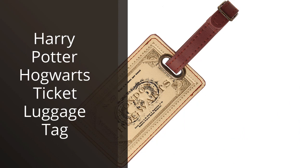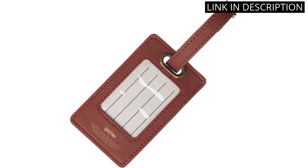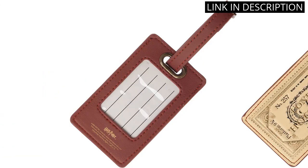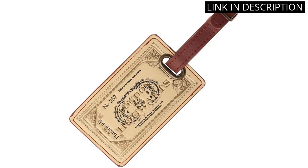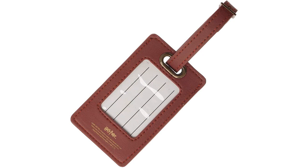I recently purchased the Harry Potter Hogwarts ticket luggage tag and I could not be happier with my purchase. As a huge Harry Potter fan, this luggage tag is the perfect addition to my travels. The design is unique and eye-catching, making it easy to spot my luggage on the baggage carousel. The tag itself is durable and fits perfectly on my luggage handle. The ticket design adds an extra touch of magic to my trips. I highly recommend this luggage tag to any Harry Potter fan or anyone looking for a high-quality, unique luggage tag.